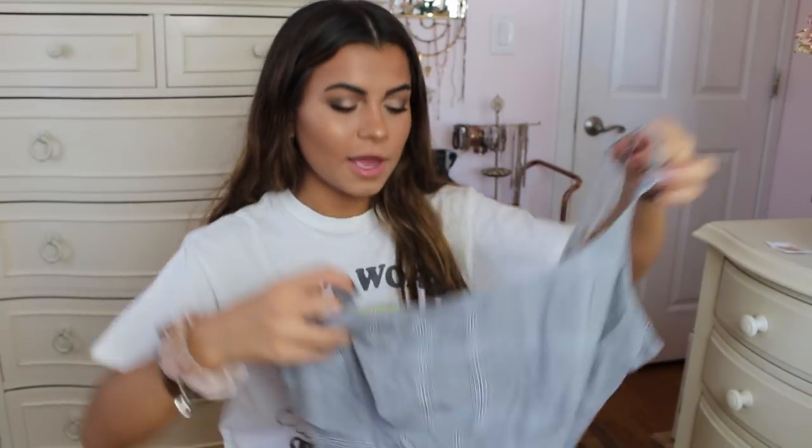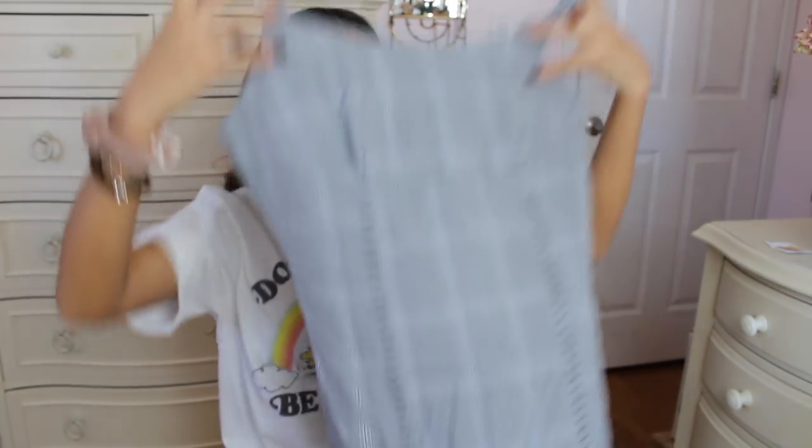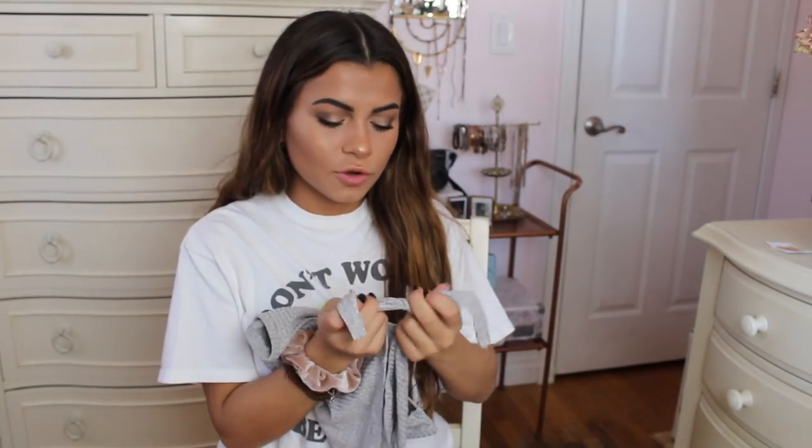This one is probably my least favorite out of everything just because it's not my style and it doesn't fit me at all. It's a dress — it is really cute and I see people wearing things like this all the time, but it was very long on me. It's a plaid pattern and it just didn't really fit right — it made me look kind of boxy. I'm sure some people could pull it off but it's just not something I can pull off.